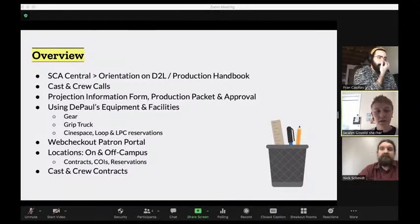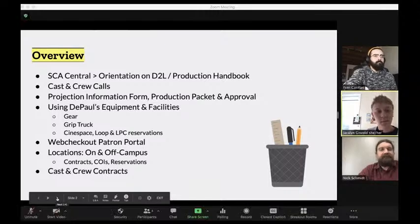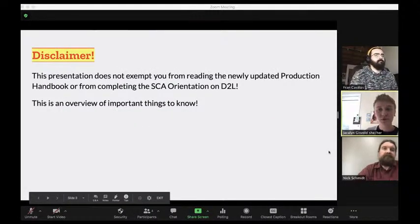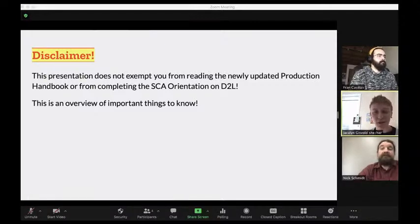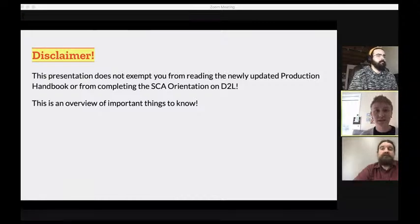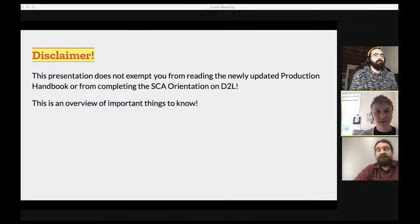Finally, we'll cover casting and crew contracts that DePaul provides. As a disclaimer, this presentation does not exempt you from reading the newly updated production handbook, which can be found on the SCA central page on D2L. It also doesn't exempt you from completing the SCA orientation. These are both really helpful resources, and all the information in this presentation comes from them, so do make sure to check those out.